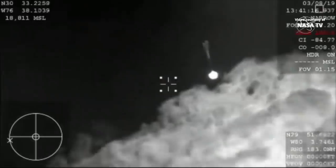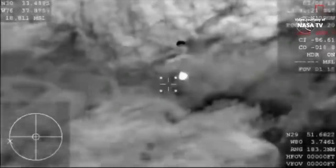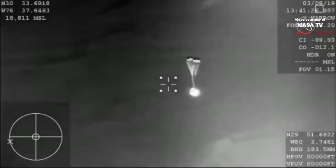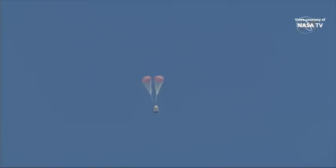We have visual confirmation of the deployment of our drogue parachutes — this is the first of two parachute deployments. Those drogue chutes do the initial slowing and will ultimately pull out the four main parachutes responsible for really slowing the spacecraft down prior to splashdown. You can hear cheering here at SpaceX headquarters as employees gathered around the Mission Control Center share the same view as you.